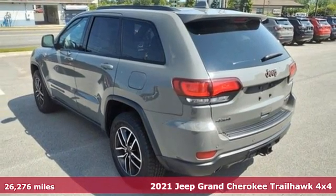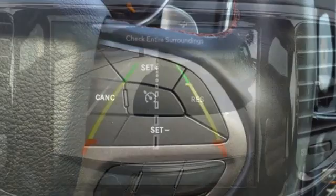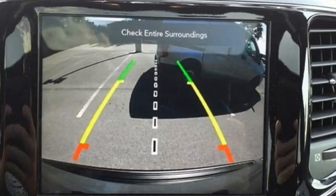Features include rear parking sensors, doors and push button start proximity key, heated steering wheel, and integrated navigation system with voice activation.